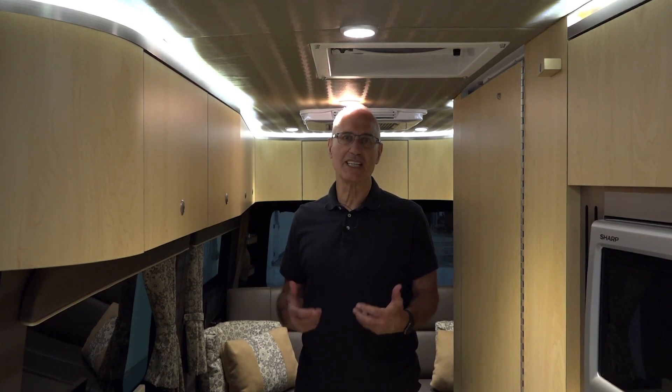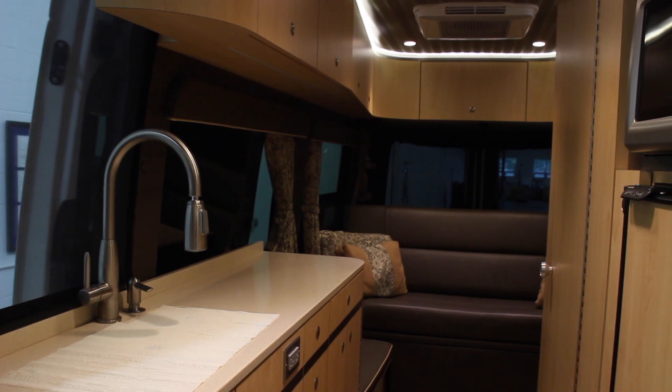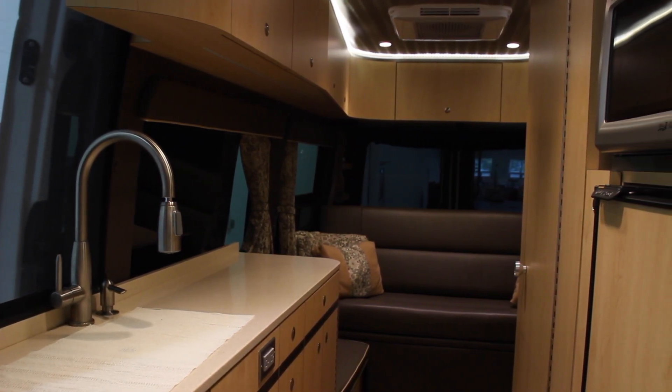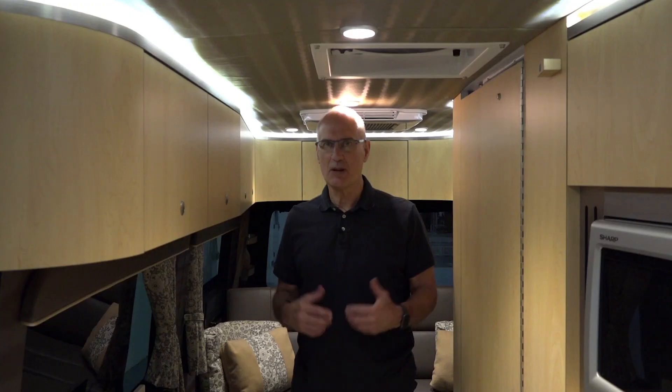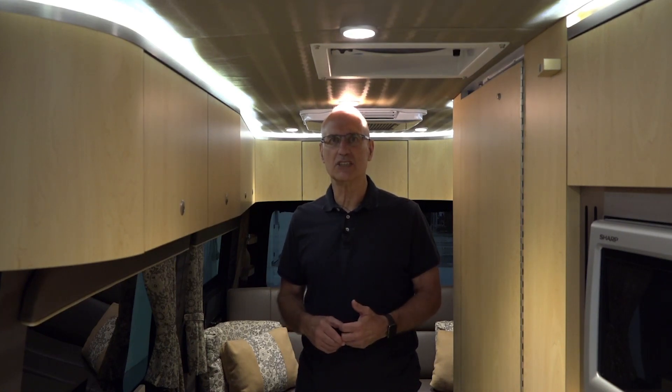Good morning, I'm Mike Neuendorfer with Advanced RV and I'm here in Kara, the used motorhome that we purchased, reconditioned, and now it's sold to a new owner who's going to pick it up in a couple of weeks. But I'm not here to talk about Kara — I'm here to talk about our quiet air conditioner.